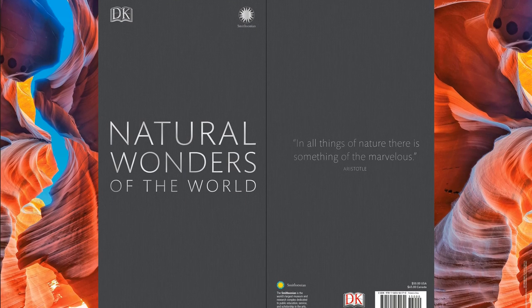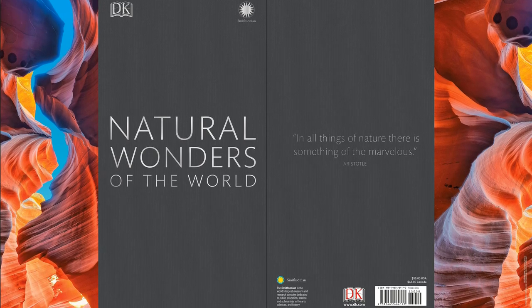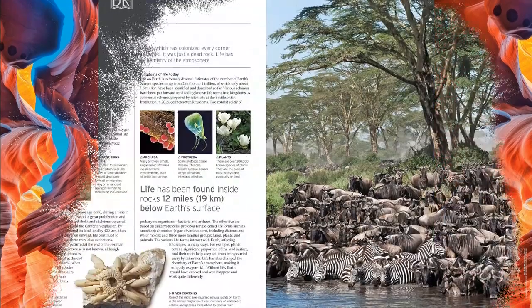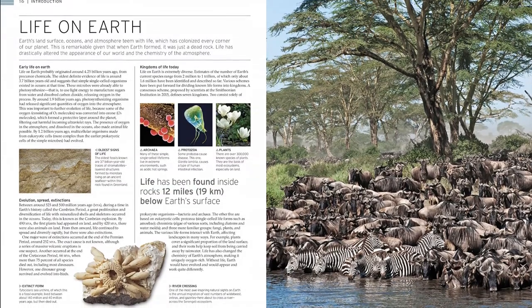Visit the world's greatest natural wonders in this spectacular visual guide. Your journey gets underway with an inspiring foreword by celebrated naturalist Chris Packham, before you explore our planet as never before. Cross the continents to enjoy the most breathtaking landscapes and natural features on Earth.